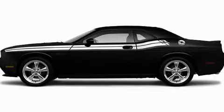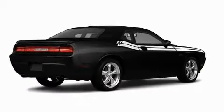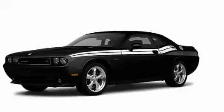This is a brand new 2010 Dodge Challenger, a car that begs to be driven. It features a 5.7 liter 8-cylinder engine and a manual transmission.